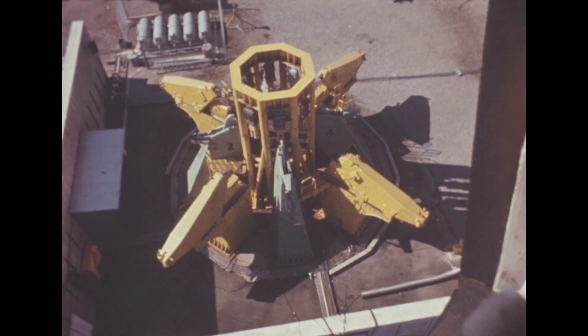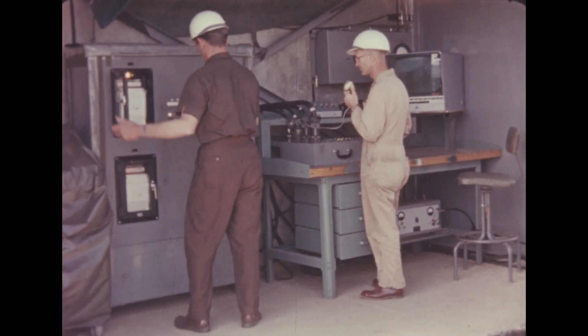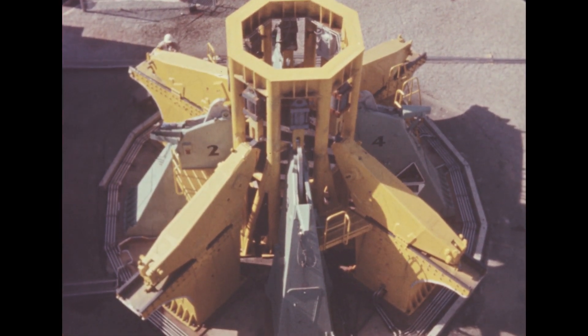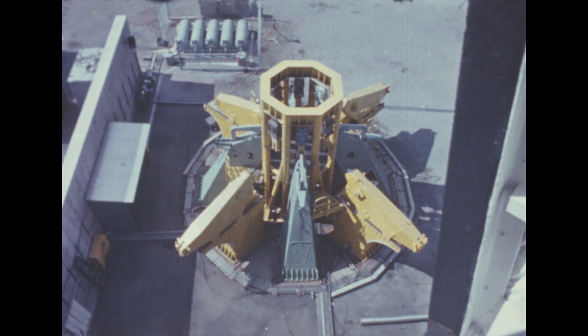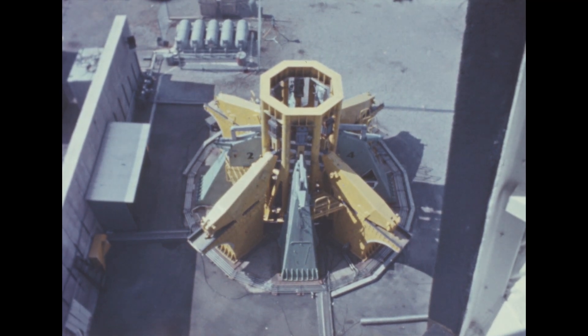The entire sequence takes place in four-tenths of a second. This malfunction test was also run, simulating conditions in the event the booster fails to generate full thrust. Shown in slow motion, the support arms begin retraction, then return to the support position without signaling the hold-down arms to release the booster. This action requires nine-tenths of a second.